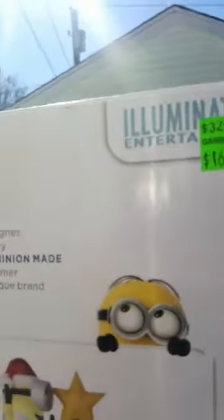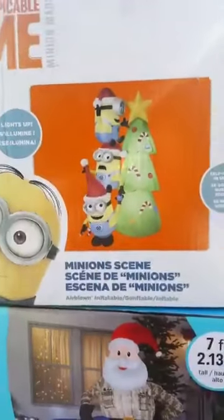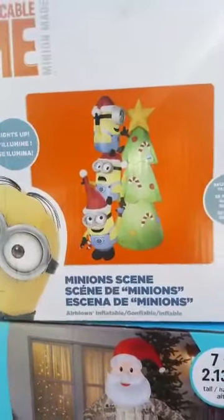This one was $329 — he's going for $150. He's brand new in the box. This is the Minions tree. Then I have the Star Wars ones. I'm selling these for $40.